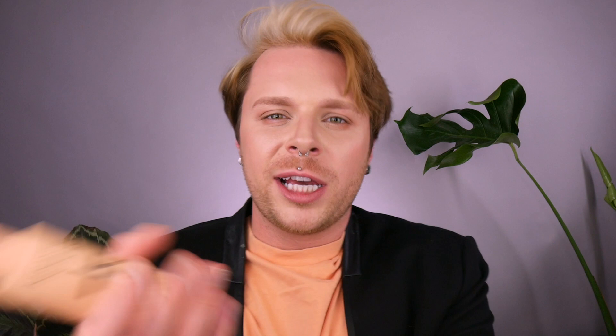The last product is Refresh Absolu from Curl Manifesto — your classic next-day refresher for curly and coily hair. If you wake up in the morning and your hair is frizzy, just spread it in and it will freshen up and bounce the hair back into shape without making it wet or frizzy. It has a humidity shield to protect your hair, and it's a brilliant product to invest in if you only want one product from the range.